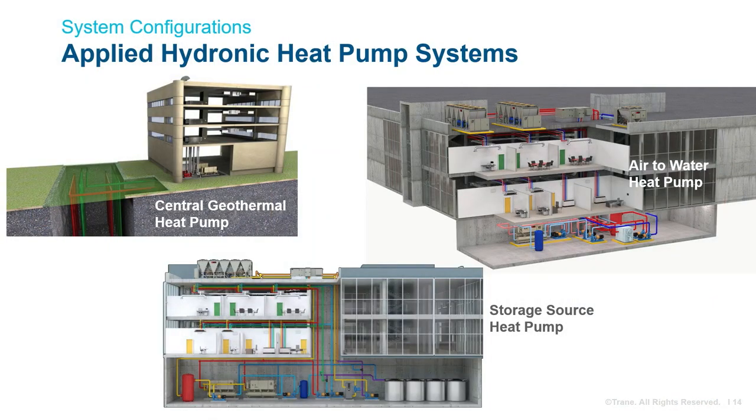Ground source systems are very efficient, but locating a heat source can be challenging and expensive. Air source systems require greater outside real estate and have limits at low outdoor temperatures, but have a near-unlimited heat source. Stored source heat pump systems enable heating in cold climates by sourcing heat from the building and the air, which also enables downsizing the air-to-water heat pumps. Note that the stored source heat pump system can be more complicated to control, which is one of the reasons we are here today.